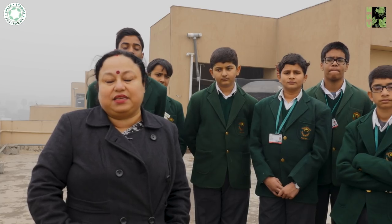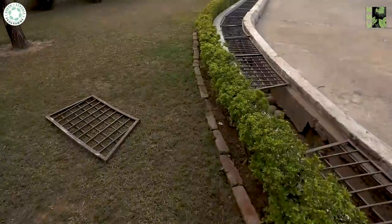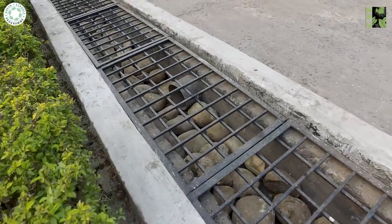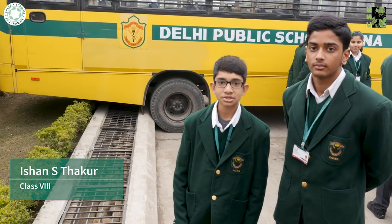Surplus rainwater from paved areas flows through slopes into recharge trenches. These trenches have an inverted filtration system with layers of gravel and sand, and the water from here is sent to recharge the aquifers.